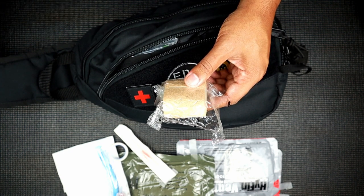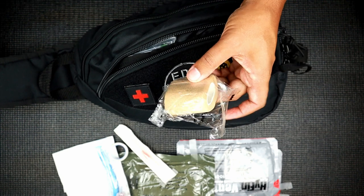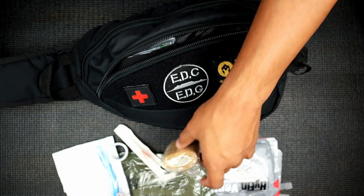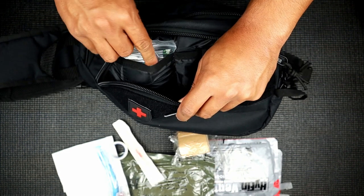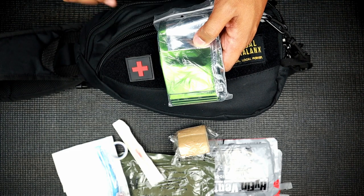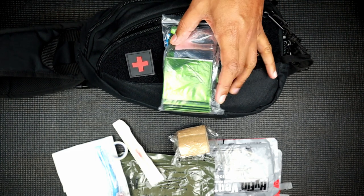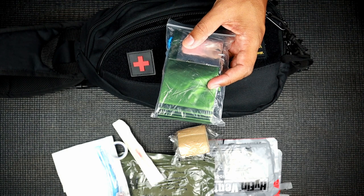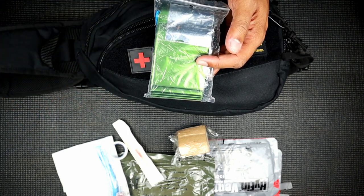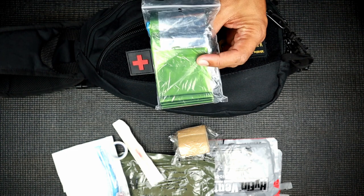The medical tape is for wrapping the needle decompression catheter nicely so it doesn't get pushed around if the victim needs to be moved. Then we have nitrile gloves and an emergency blanket. The emergency blanket is important because you can get hypothermic even in warmer climates - especially with blood loss, which we're likely dealing with if we're inside this kit.